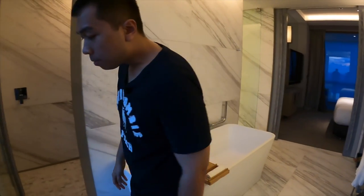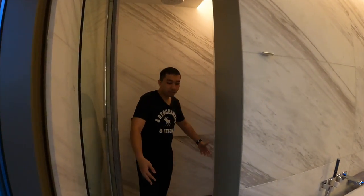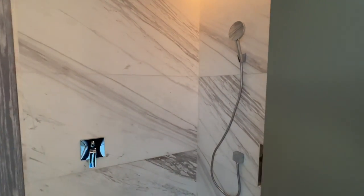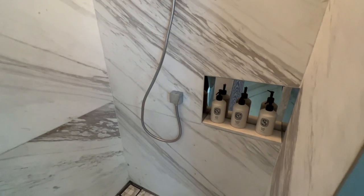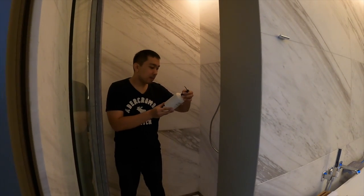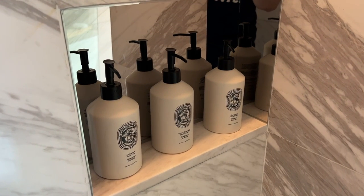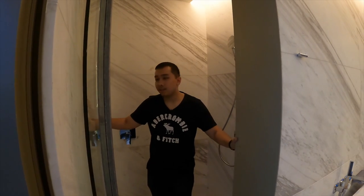The shower space is very comfortable with a rain shower on top and a handheld shower as well — you could fit two or three persons here. The toiletry brand is Diptyque, which I haven't heard of before, but it does smell good. The tiles are all very consistent throughout the whole bathroom.